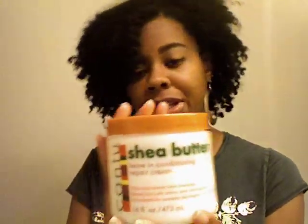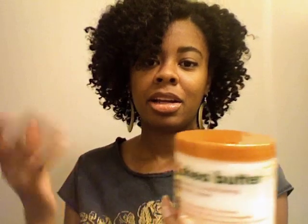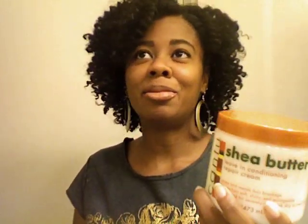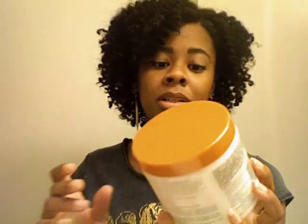The Cantu Shea Butter Leave-In I bought when I was transitioning — it worked fine then, but when I cut my hair and went fully natural it didn't work how I expected. I had buildup, little white balls of product in my hair, and it doesn't mix well with other products. I almost threw it away a couple months ago, but I tried it for a quick twist out when I didn't want to use my good product, and it turned out amazing — soft, shiny, plump twists. I will buy it again, but you just have to let it do its thing and not mix it with other products.